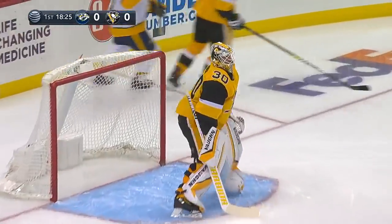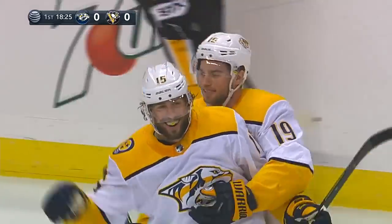Rishok comes in, deflects and scores! And the Nashville Predators strike first. The tip in the slot.